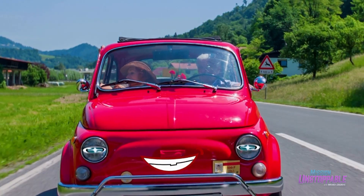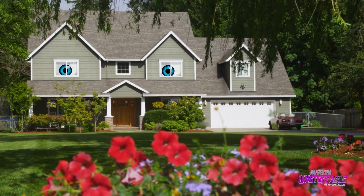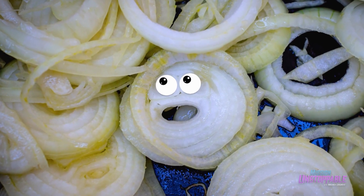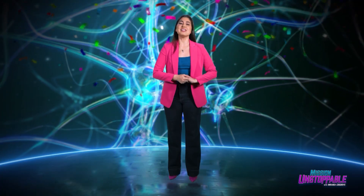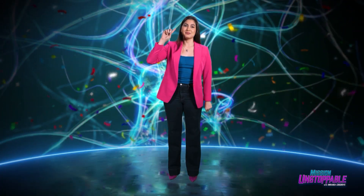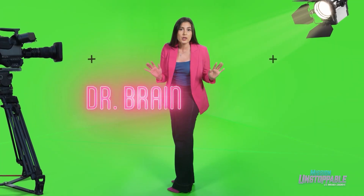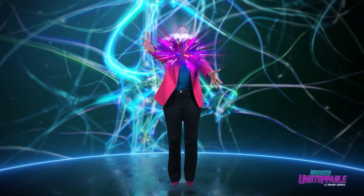Do you ever feel like you're being watched? Cars? Houses? Vegetables? Why does it seem like everything has a face and is looking at me? That feeling is coming from your brain. Hi, I'm Dr. Brain — okay, my real name is Crystal Delworth, but I have a PhD in neuroscience so it's easier to call me Dr. Brain.